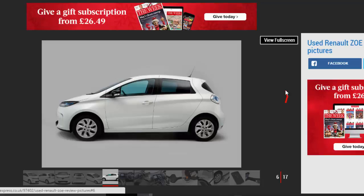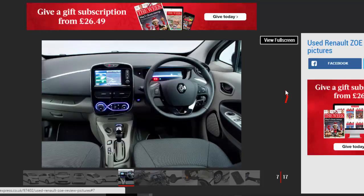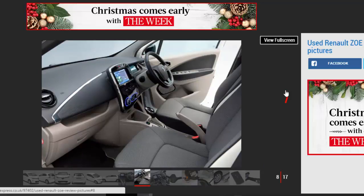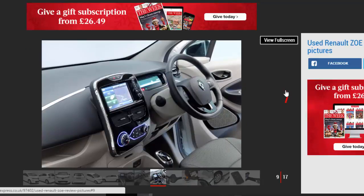The Renault Zoe was first previewed as a concept back in 2005, but it wasn't until 2013 that it finally arrived. It's still in its first generation, and it's this model that we're focusing on here. Renault's all-electric super-mini looks a second-hand bargain, with prices from £5,000.